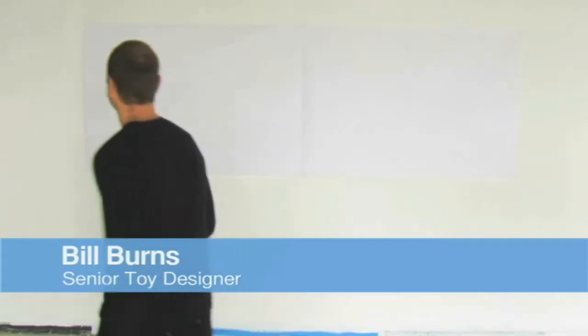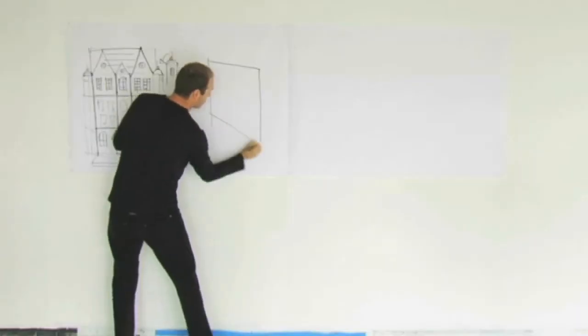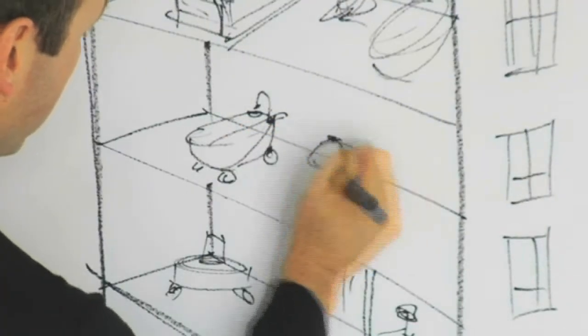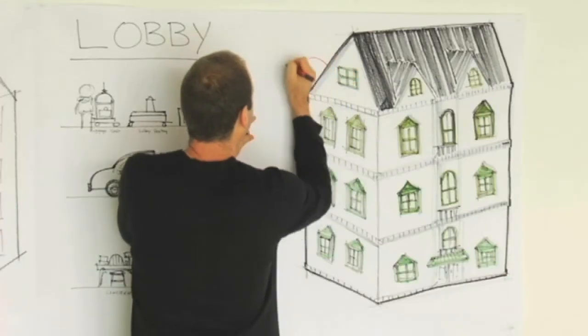I'm Bill, one of the designers here at Pottery Barn Kids, and I get to design toys for a living. In thinking about our holiday toy assortment, we wanted to come up with something that was extraordinary, something that would wow people, something that kids would really look forward to, and creating a fantasy.